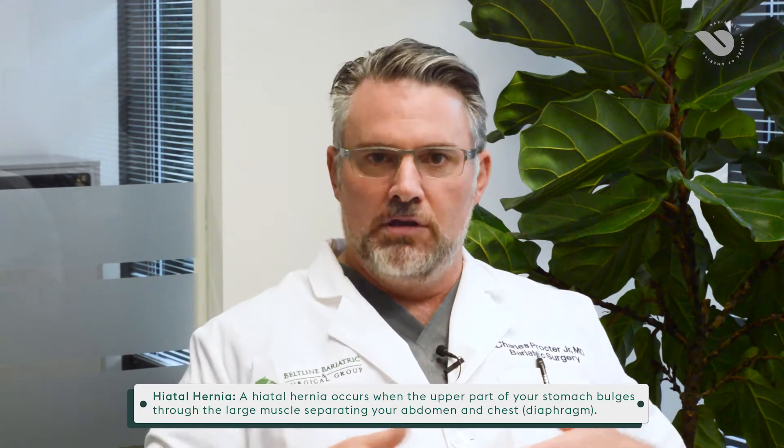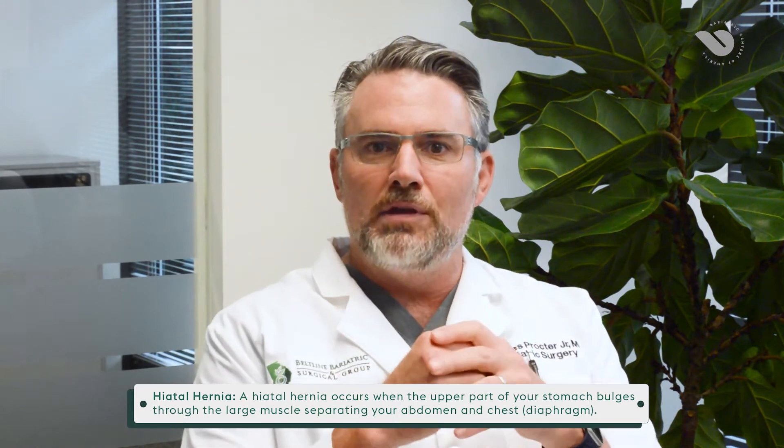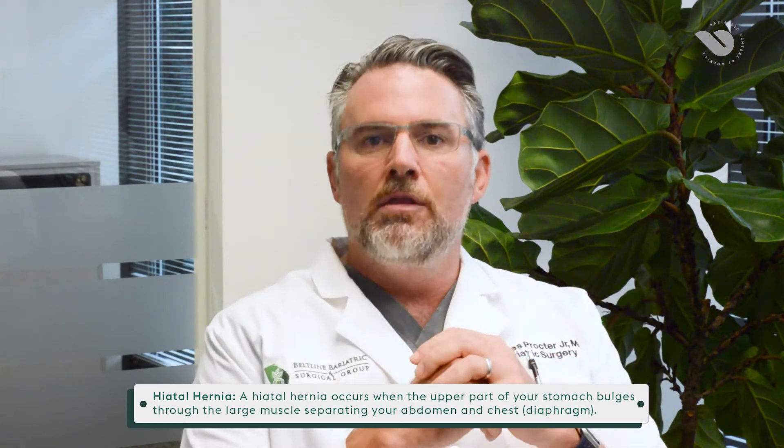We have two portions to our overall torso: our chest cavity and our abdominal cavity. The border between those two cavities is our diaphragm. Certain things are going to have to pass through the diaphragm to get from top to bottom, such as the esophagus. The hole in the diaphragm where the esophagus passes through is called the esophageal hiatus. And if that hole is a little bit too big, it can lead to problems.